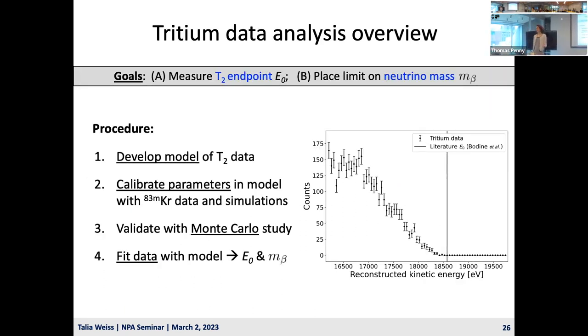Now let's talk about how we actually analyze the tritium data. There are two goals: one is to measure the tritium endpoint, which is a known quantity that validates our understanding of the new CRES technique; the other is to place a limit on the neutrino mass. We developed a model of the tritium data, calibrated parameters including systematic uncertainties using krypton data and simulations validated against krypton data, tested the model with Monte Carlo studies, and then fit the data with the model to produce endpoint and neutrino mass results.